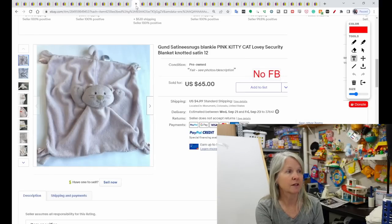This is another Gond — I've picked these up before. They're called Satinese Snugs. This one was a pink cat, 12 inches squared. It sold for $65. There were a few others also in the Terapeak solds. No feedback was left.